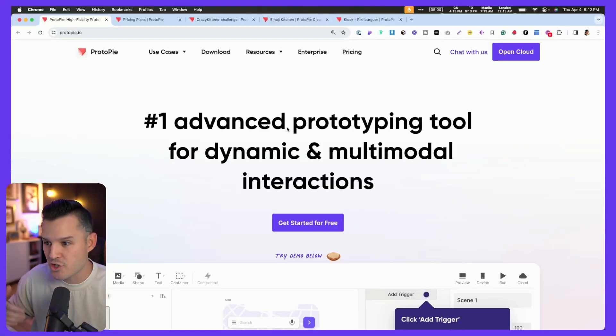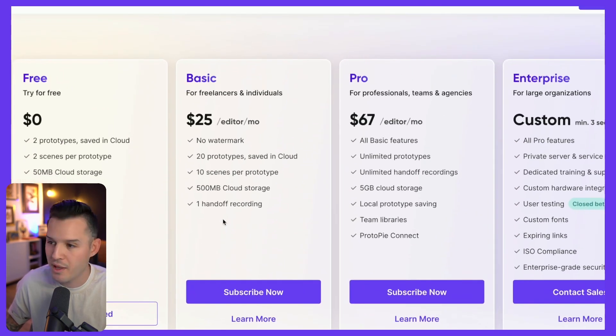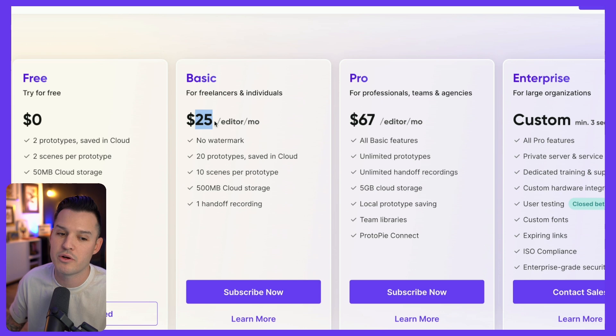The problem is that tools like this have historically been pretty expensive. ProtoPi used to be pretty expensive, but they just launched this new basic plan, which is why I'm really hyped for all you freelancers and individual designers. It used to be that we would have to pay $67 a month — and I would do it because it's worth it — but now we have a $25 a month editor package that works really, really well.